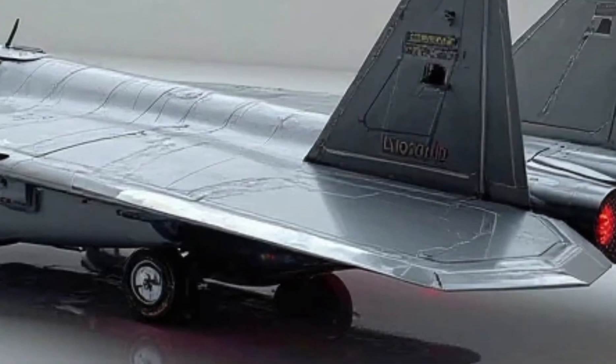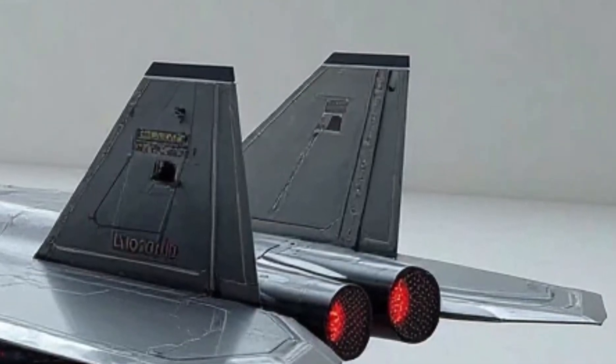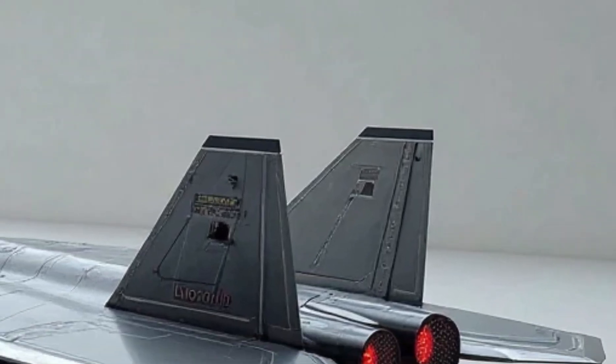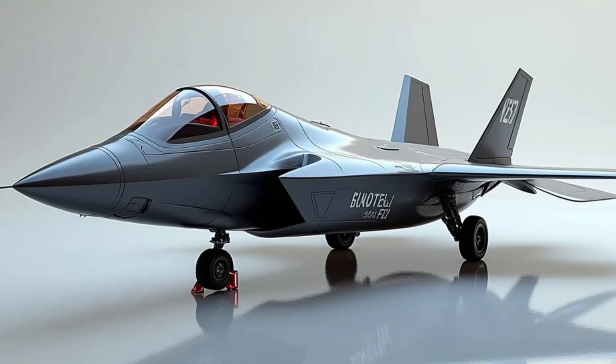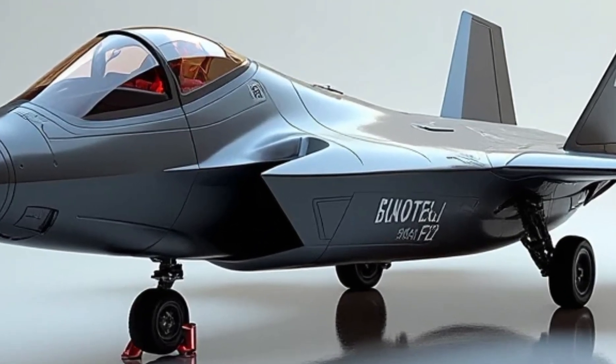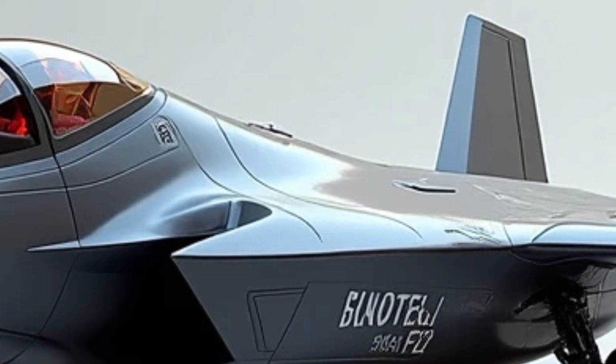But what really sets the F-22 apart is what's under the hood. Powered by two Pratt and Whitney F-119-PW-100 turbofan engines, the Raptor generates a staggering 35,000 pounds of thrust per engine, enabling it to fly at speeds exceeding Mach 2 without the use of afterburners — a capability known as Super Cruise.